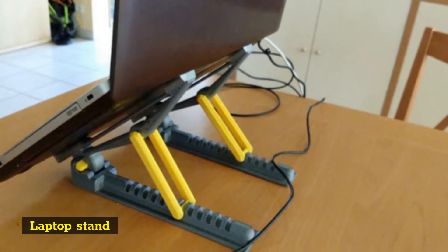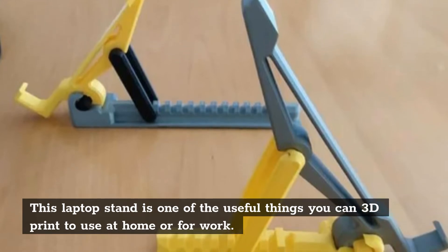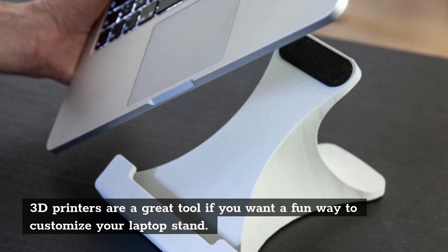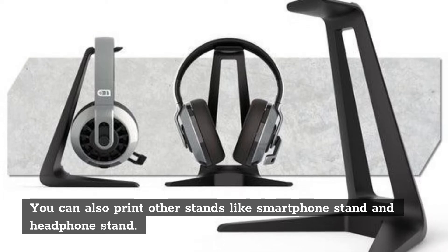Laptop stand. This laptop stand is one of the useful things you can 3D print to use at home or for work. 3D printers are a great tool if you want a fun way to customize your laptop stand. You can also print other stands like a smartphone stand and headphone stand.